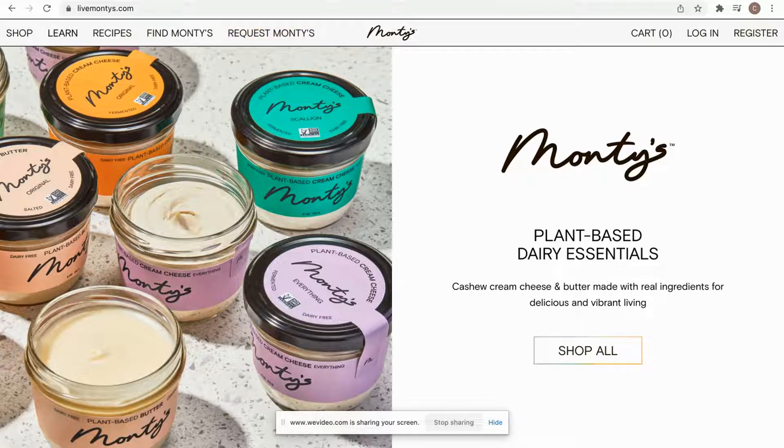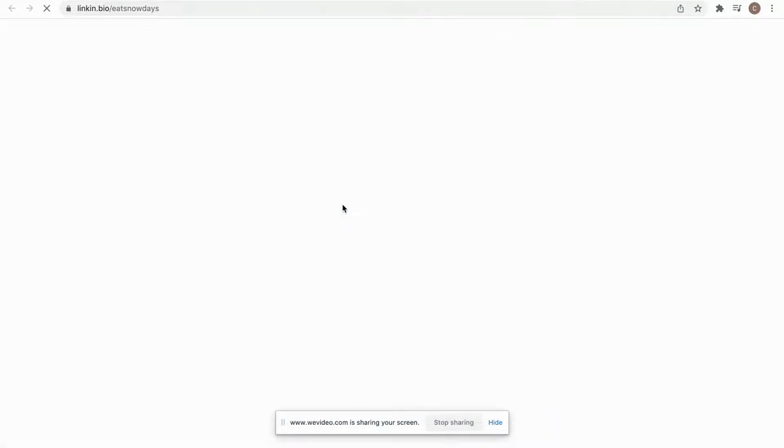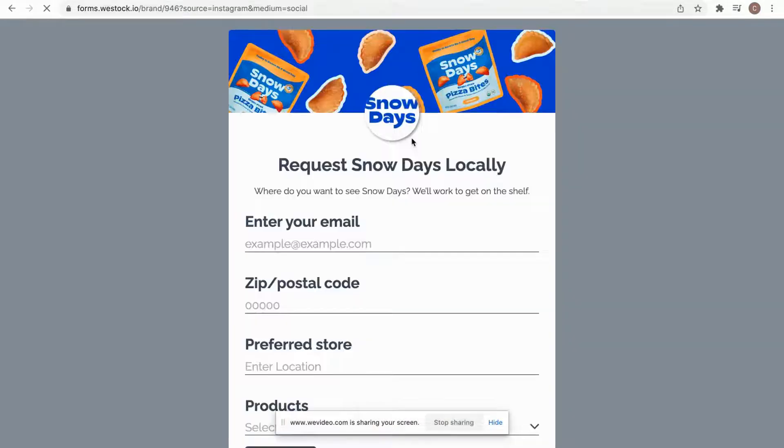Sticking with Snow Days, for your social media, you're going to want to include it on your link tree or use it as a pinned post on your Facebook or Twitter. This way it's at the very top. If I click here, I'm going to be brought to a page where I can simply click the store request form and be able to make that request as well.